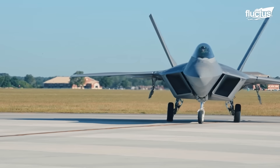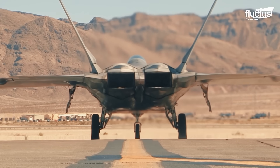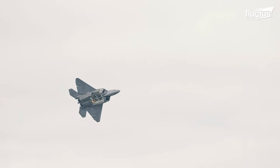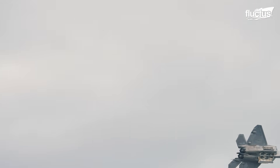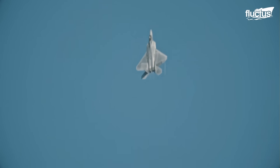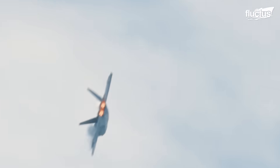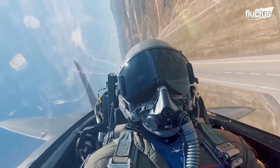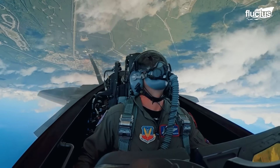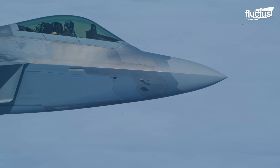While the fighter is packed with a plethora of impressive features, several key elements make the Raptor the epitome of all fighters. Two Pratt & Whitney F119-PW-100 turbofan engines deliver a combined thrust of 70,000 pounds. The two-dimensional thrust vectoring nozzles can vector thrust 20 degrees either up or down. Thanks to the advanced engines, the Raptor is capable of supercruising, which enhances its operating envelope. The fighter also inherits an impressive ferry range exceeding 1,850 miles when carrying two external wing tanks.